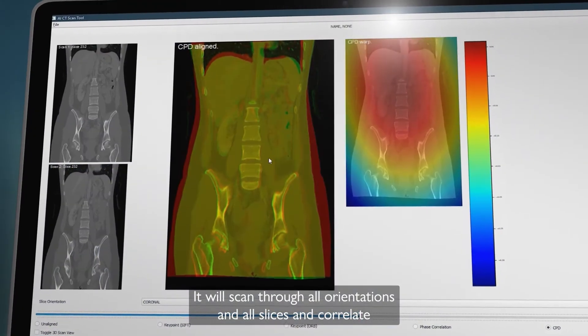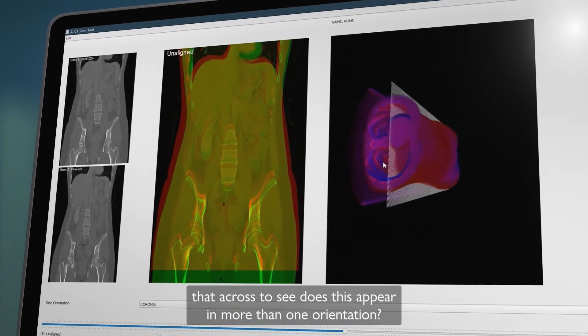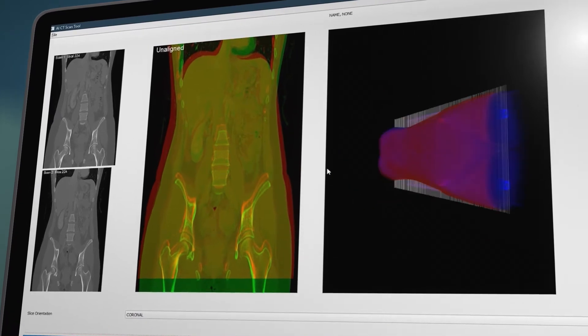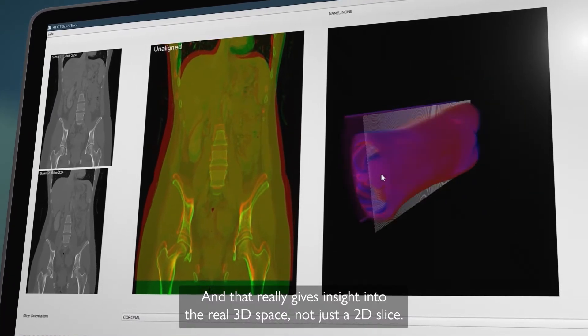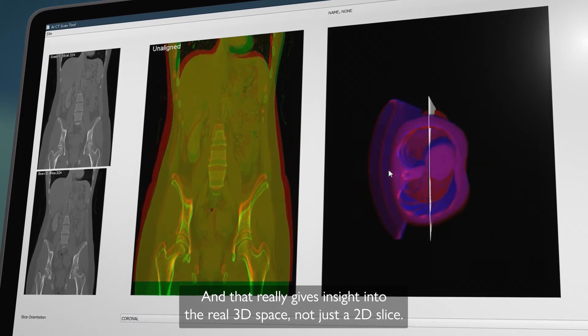It will scan through all orientations and all slices and correlate that across to see if something appears in more than one orientation, and that really gives insight into the real 3D space, not just a 2D slice.